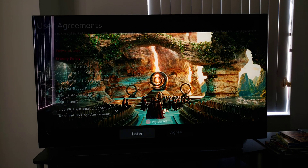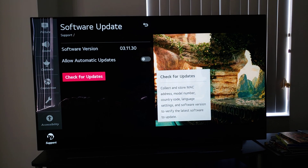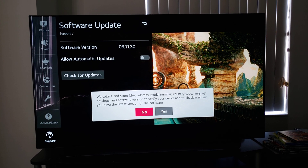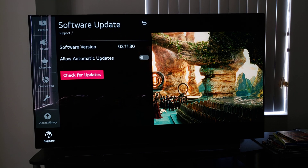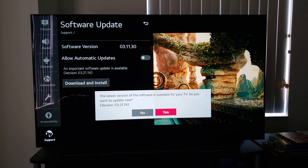I should not have it as allow automatic updates. Let me go back to the main thing here and I just want to check for updates. I guess I have no choice but to consent to that — whatever that is. So just check for your updates.